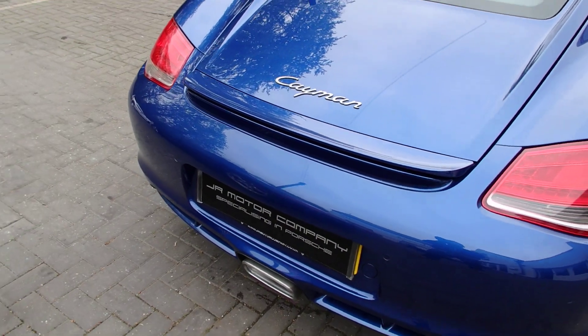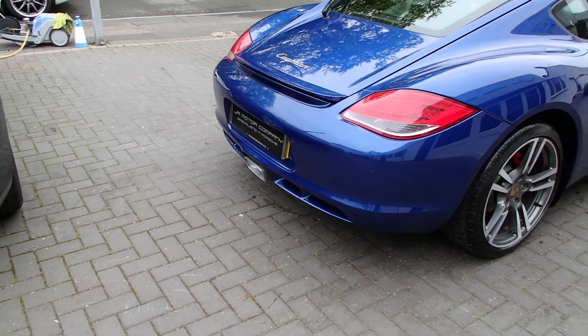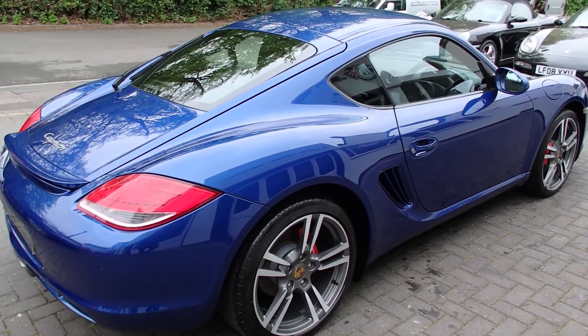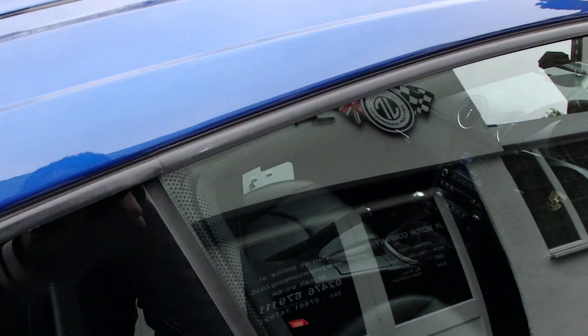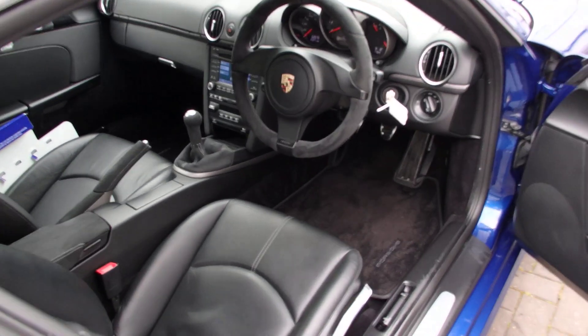We often change the badges because when they get cleaned — we mop the cars — so we do change them. Now this car has a short shifter fitted and a sport steering wheel wrapped in Alcantara.